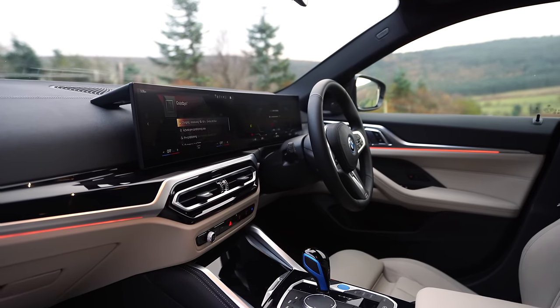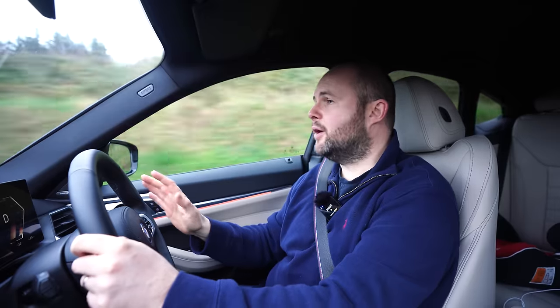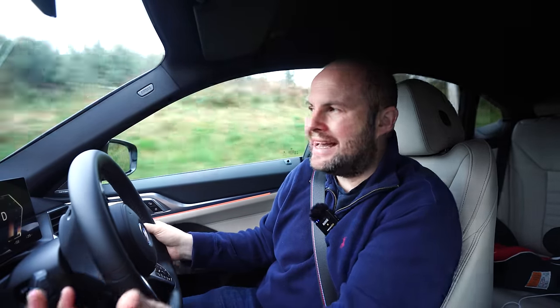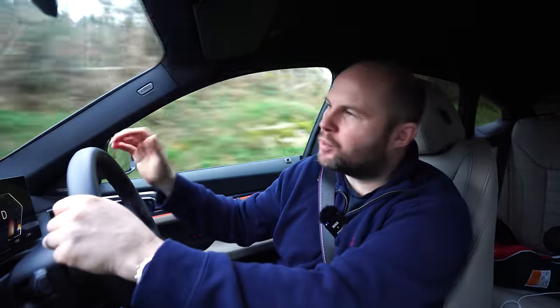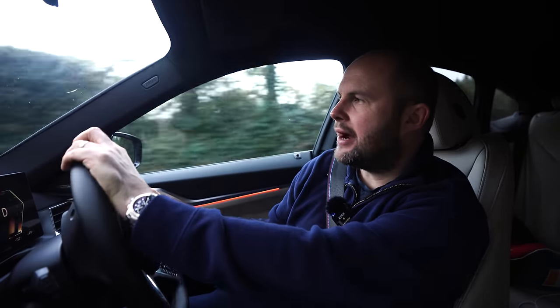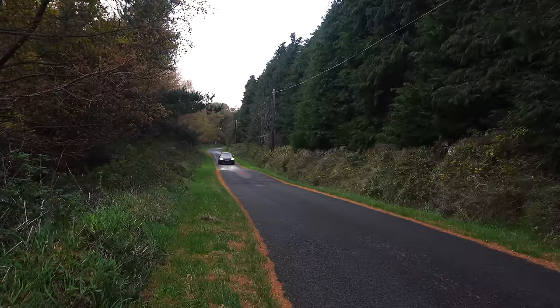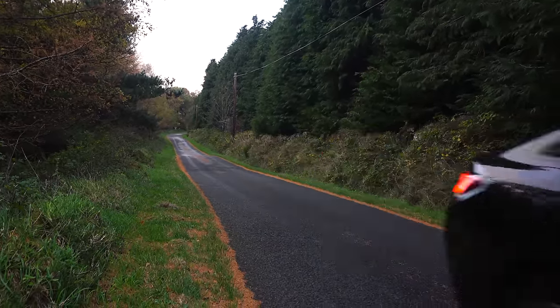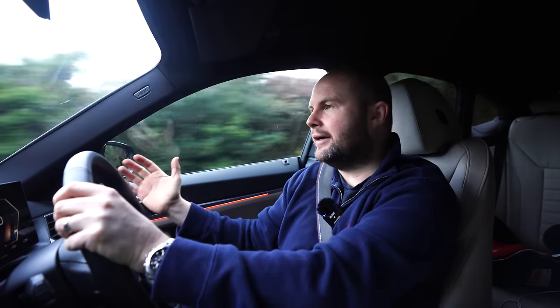Getting behind the wheel of the i4 doesn't disappoint either. If you've ever truly enjoyed any sort of performance BMW — and some people won't count this as one — in terms of brake horsepower and straight-out performance, this is a quick car. The steering is a little bit light, but if you floor it, it's proper back-of-your-seat stuff. In lots of ways, petrol BMWs haven't been made with this level of performance in quite a few years.